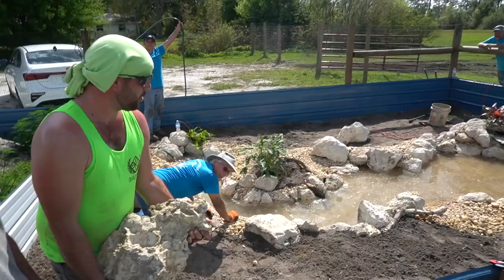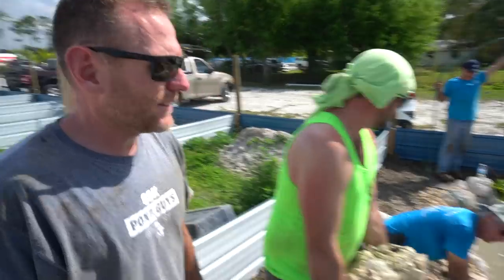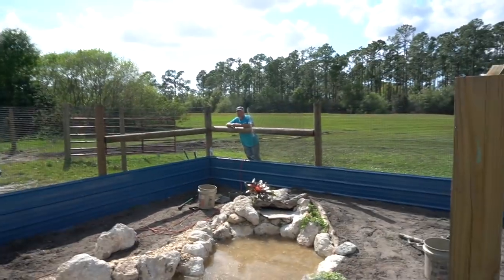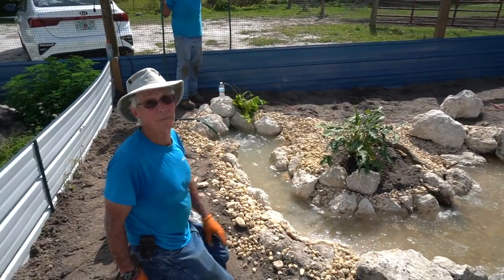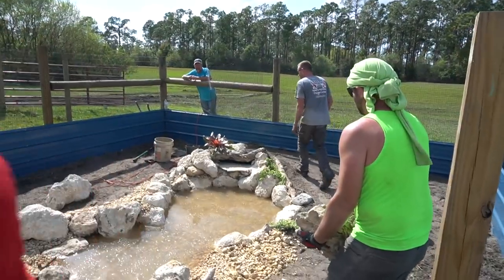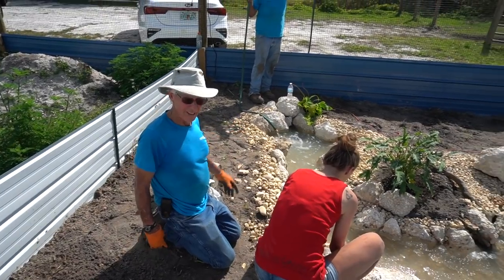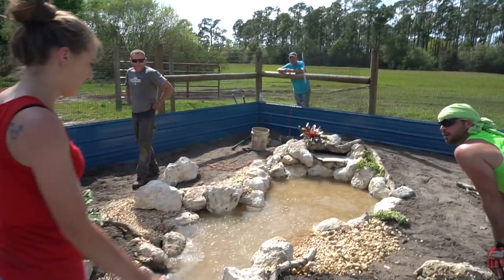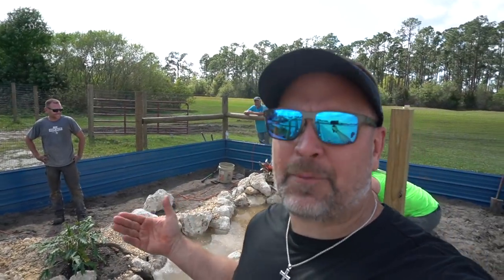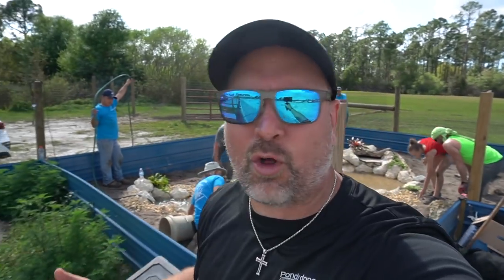What do you guys got going on over here? Wow - a turtle stream and pond! This was kind of a last-minute add-on. How did this come about? I just decided to do it. This is just using Aquascape extra liner and some extra material - a little filter up there, a waterfall spillway. What's going in here? A box turtle. Nice! Good work guys - this is exactly what happens when you have a lot of Certified Aquascape Contractors and there are too many people to get into the hole: they just make their own hole and build their own pond.